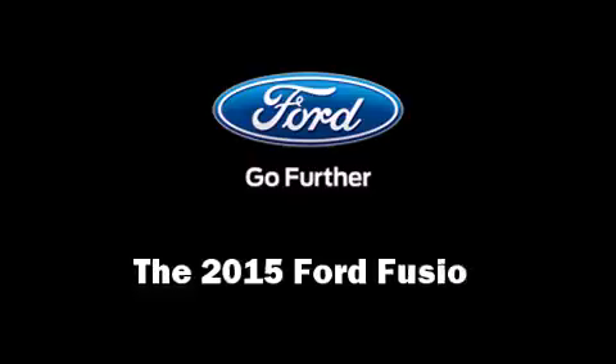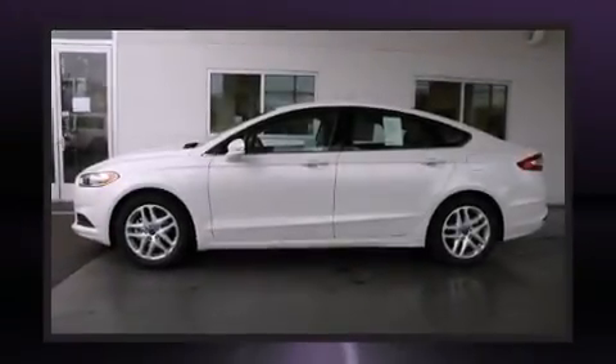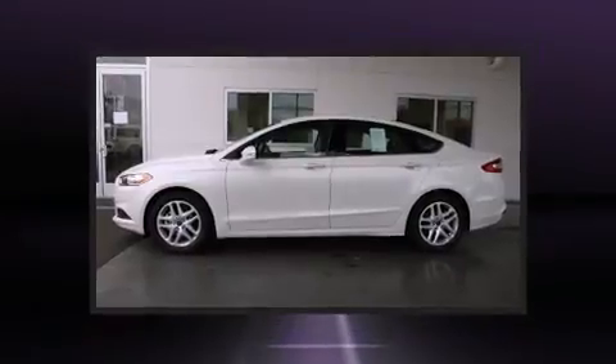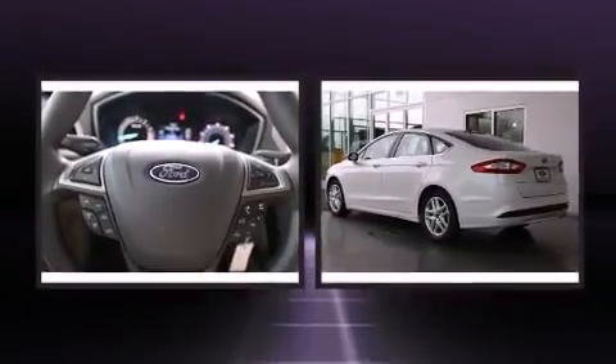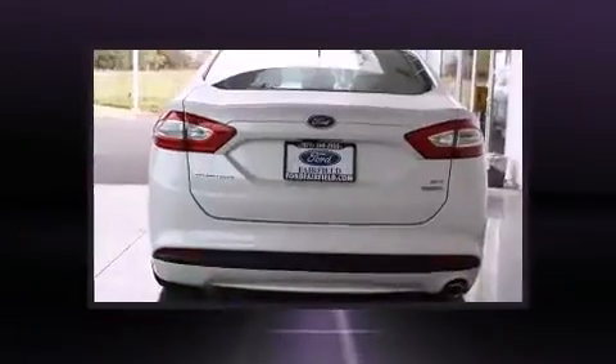The 2015 Ford Fusion features an automatic transmission, front-wheel drive, and an efficient four-cylinder engine. Turbocharger technology provides forced air induction, enhancing performance while preserving fuel economy.